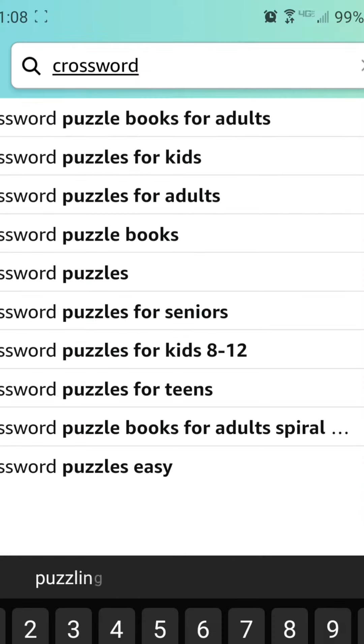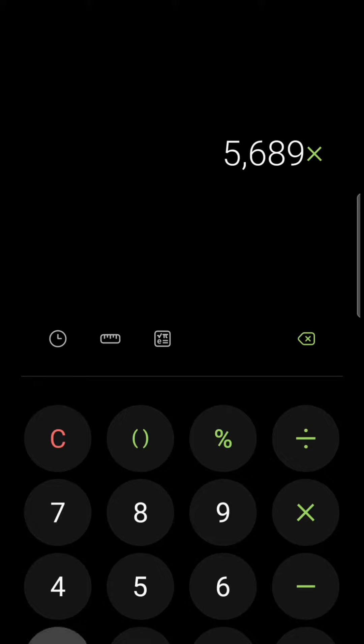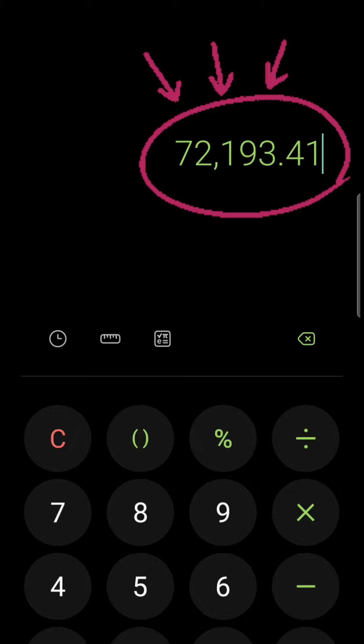First thing you do is go to Amazon and search crossword puzzles. Here's ones that sold for this amount and has sold at least that many. So if you times this by this, you get that much money.